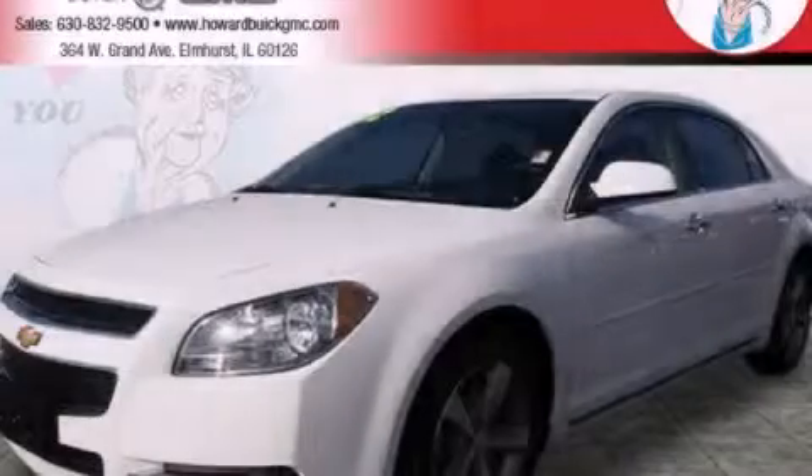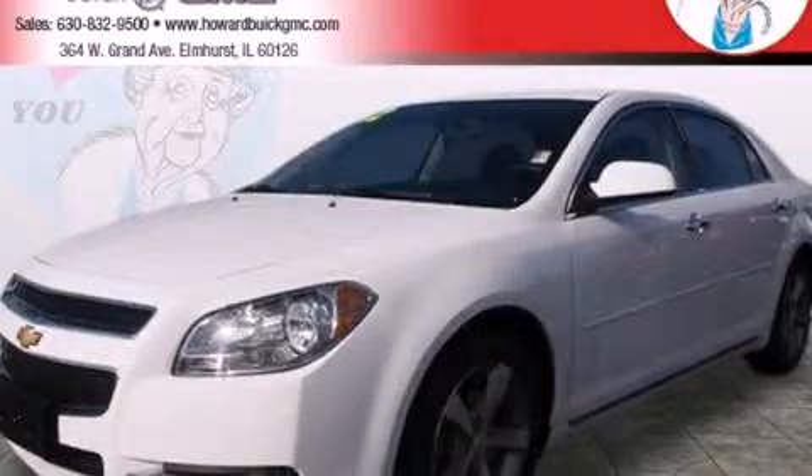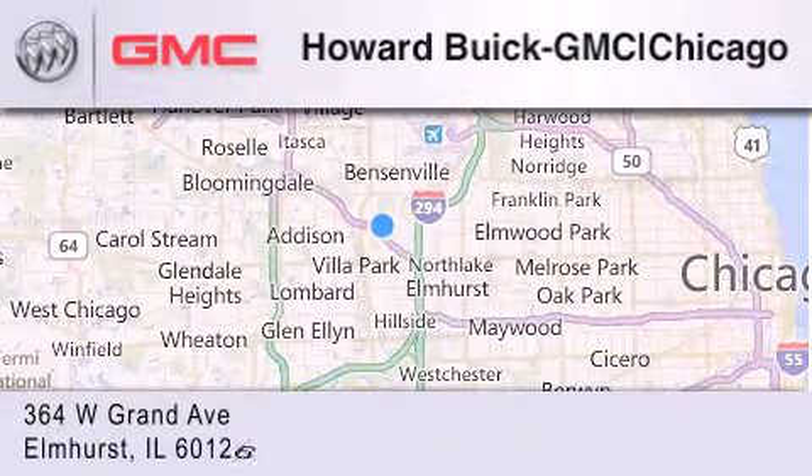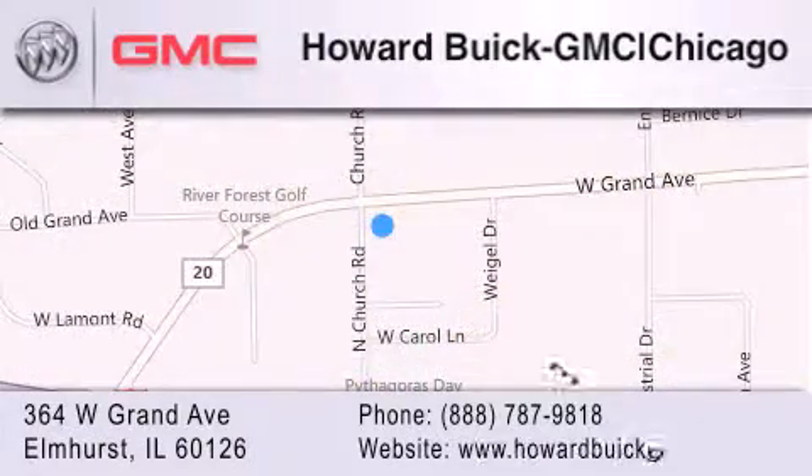Stop by today and test drive this automobile for yourself. Howard Buick GMC is located at 364 West Grand Avenue in Elmhurst. We are a 50-year-old family-owned business and our goal is to exceed all of your expectations to ensure that you'll return for future visits.